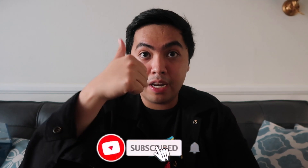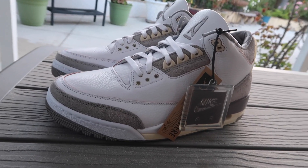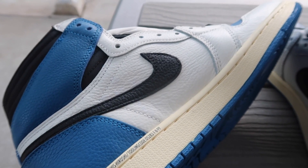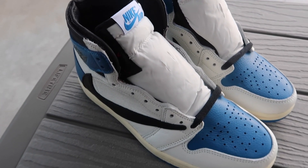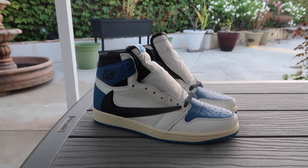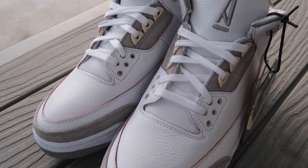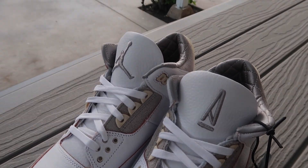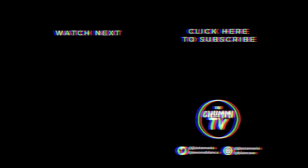And yeah, if you guys enjoyed this video, please leave a like. Comment down below what you guys think about the Travis Scott Jordan 1s. And yeah, see you guys in the next one. Bye.